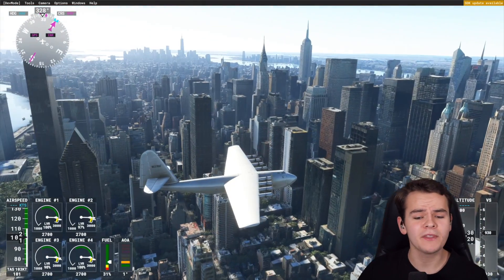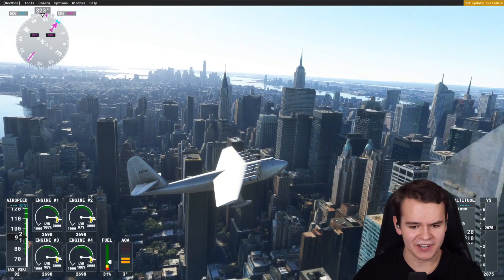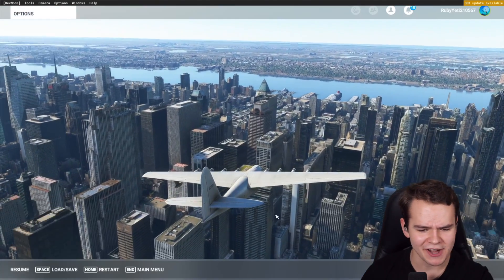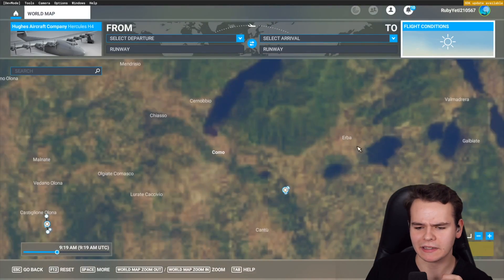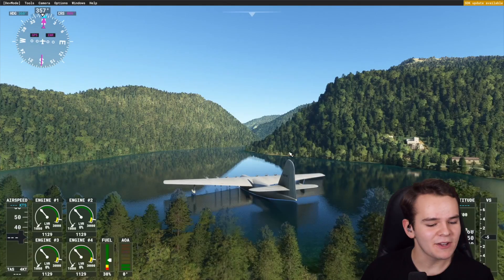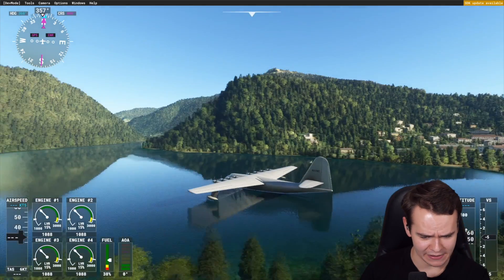We've just taken off from the Hudson River, flying through New York, passing these large buildings. Let's maybe go ahead and have a bit of a change of location to a lake, because that would be interesting as well. You know, I always like how small lakes are literally the equivalent to small runways for seaplanes.